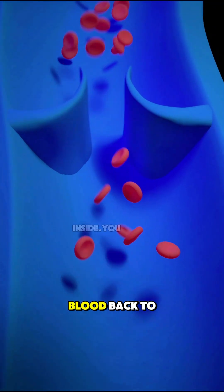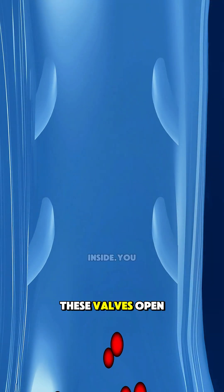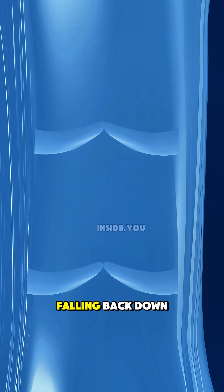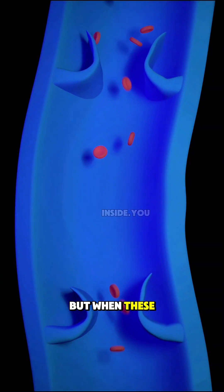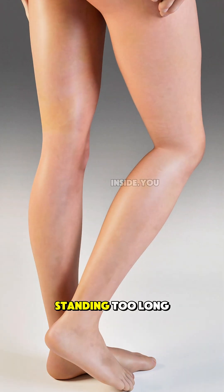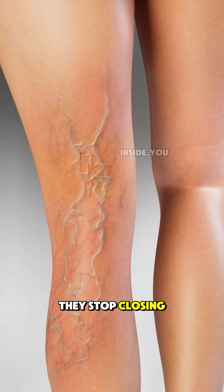Your veins carry blood back to the heart using tiny one-way valves. These valves open to let blood move upward and close to stop it from falling back down. But when these valves become weak or damaged — because of aging, standing too long, pregnancy, or simple genetics — they stop closing properly.